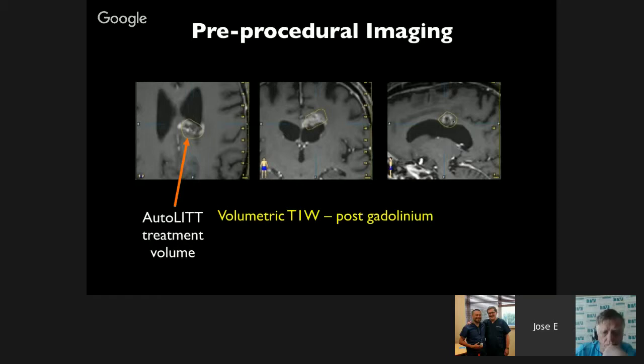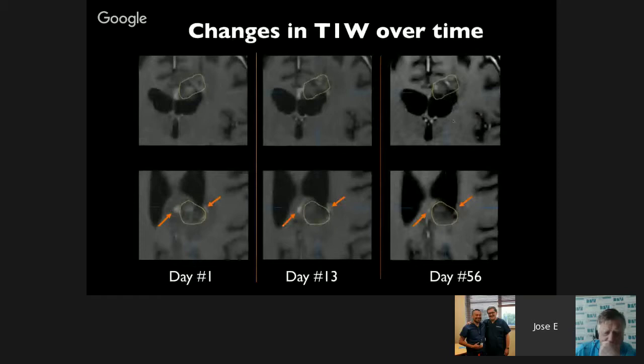Here is an example of a patient who had previously been operated on, had the tumor removed, and began developing tumor recurrence. NeuroBlade treatment was performed, and these are the results at day 1, day 13, and day 56. The patient survived more than two years after treatment.